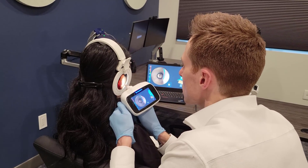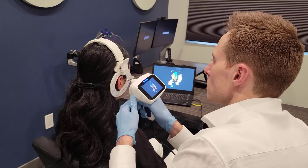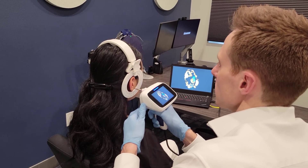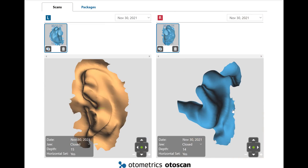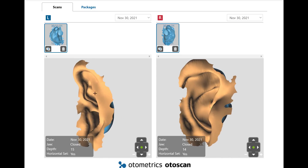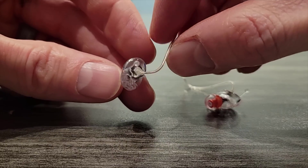Most modern day custom ear molds are now created by your hearing care professional taking a 3D digital impression of your ear and sending that impression into a hearing aid manufacturer. The hearing aid manufacturer will then take this digital impression and use a 3D printer to make a hearing aid ear mold that will perfectly fit your ear canal, like this micro shell ear mold from Oticon. The result is an ear mold that is practically invisible and will dramatically improve the performance of your hearing aid.